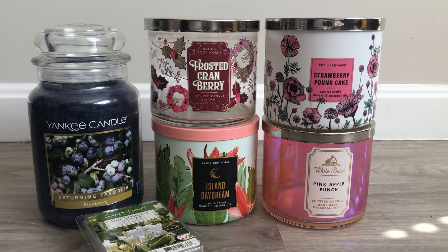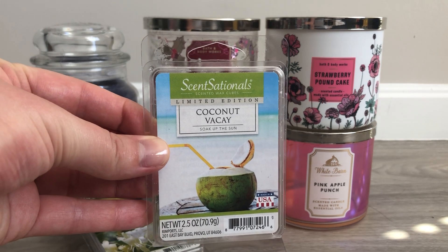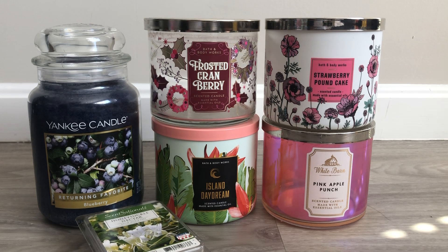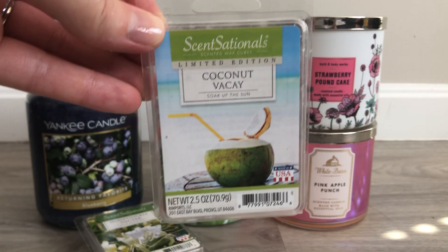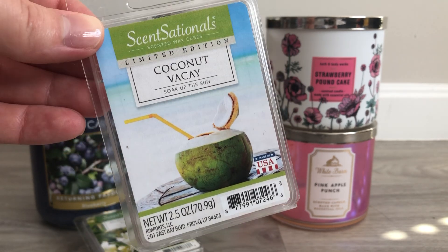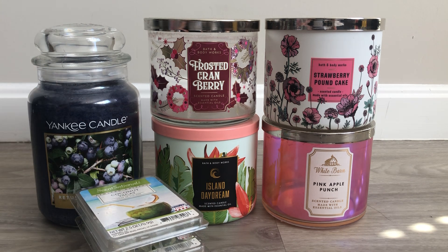The next Sensationals item is a Limited Edition — this is the Coconut Vacay. I picked this up earlier this year and it says 'Soak Up the Sun.' To me, it smells like a citrusy coconut, almost like a lime and coconut. I picked it up primarily because it's a really pretty picture — I love the color green, so that's nice to me. Would I repurchase it? Eh, maybe. It's not something where I really feel like I need a ton more of. I can see myself maybe buying it again next year if it comes out, but right now I'm good.